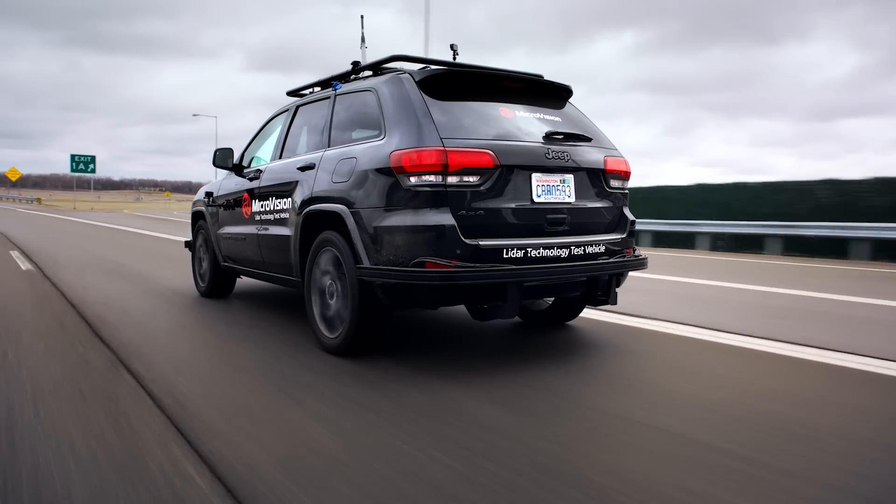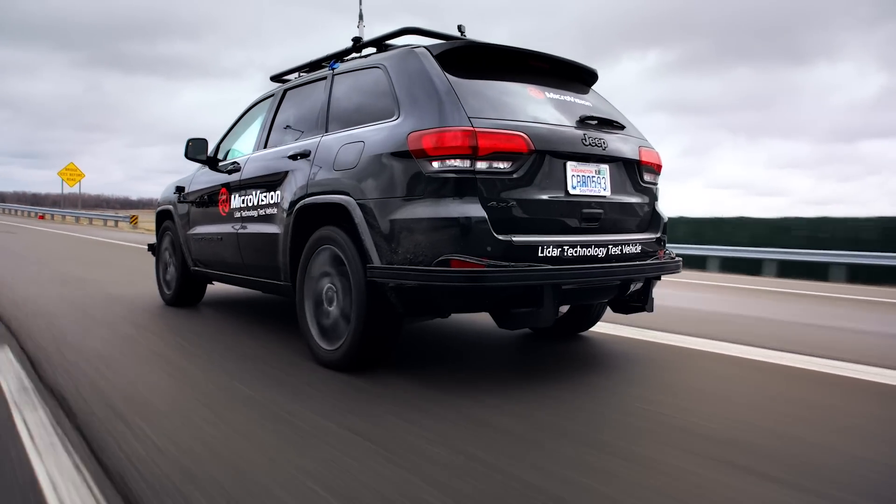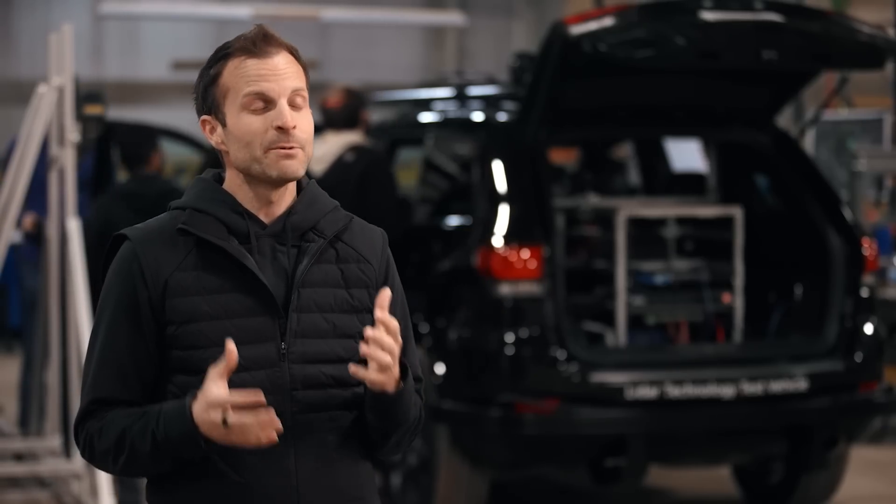It's an exciting day. We're at the American Center for Mobility here in Detroit, Michigan, putting the latest MicroVision solution through a series of tests at highway speeds. Advanced Driver Assistance Systems, or ADAS for short, are going to be really important for delivering the next wave of safety features that drivers all over the world are going to expect from modern vehicles.